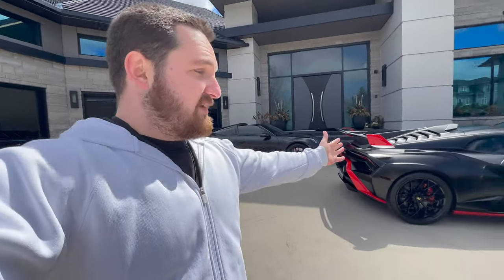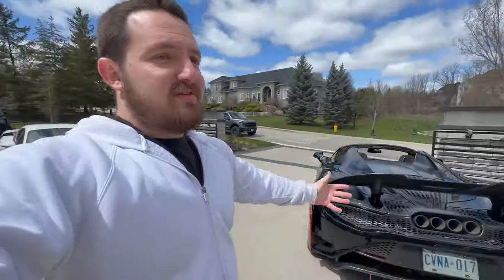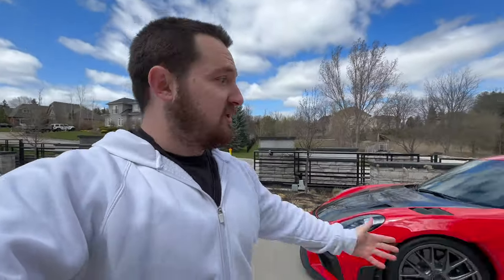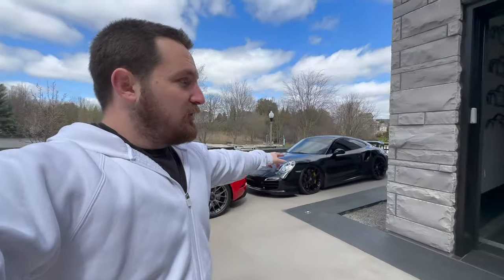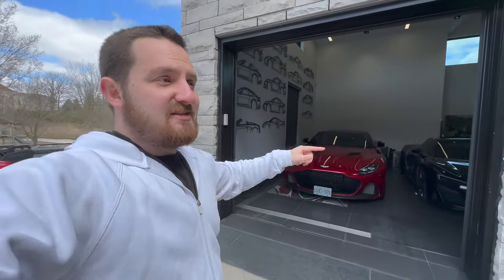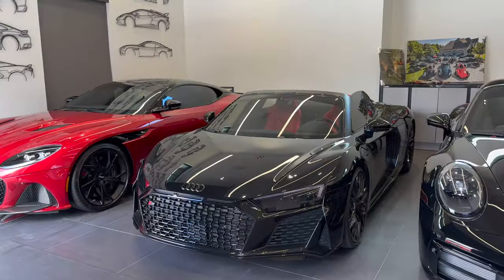Right now they're shuffling around some cars — they've got to pull out some cars from the basement which I'll show you. Look at this: STO, 918 next to my GT4, 765 Spider — what a collection. Pretty much special Lamborghinis, McLarens, Porsches. We did European delivery with one of these GT4s this summer. Turbo S, Aston Martin DBS — let's keep looking, we've got to go downstairs because it's pretty sick down there.